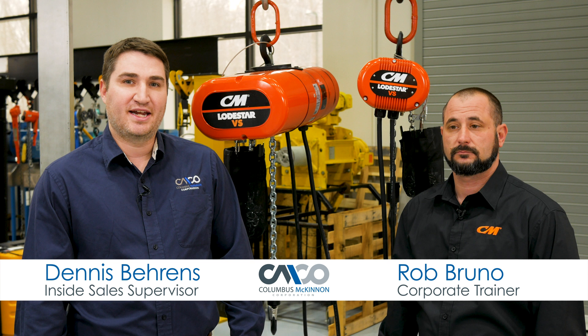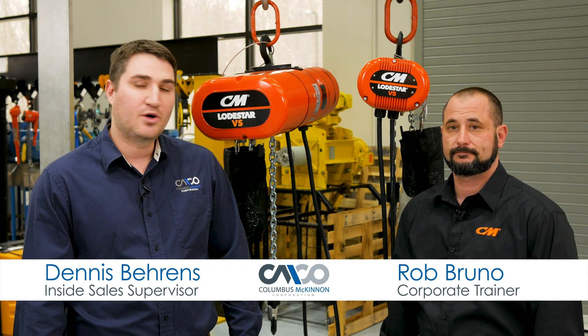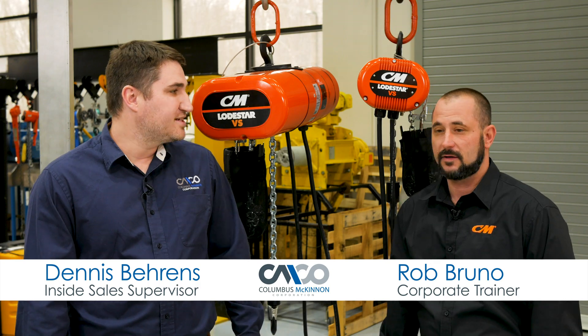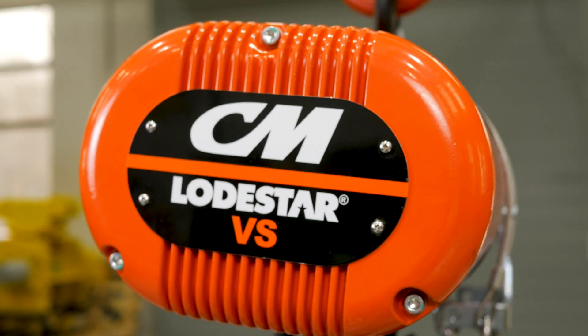I'm Dennis Behrens, supervisor of inside sales here at Columbus McKinnon, and today we're here with Rob Bruno, corporate trainer at Columbus McKinnon. Hi Rob. Hi Dennis. So what are we here to talk about today? Today we're going to talk about the new electric chain hoist Columbus McKinnon has introduced, the Lodestar VS.